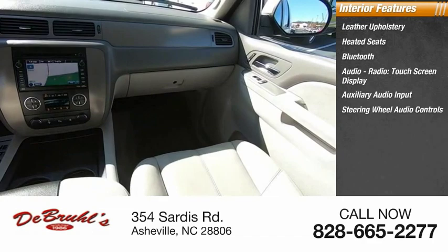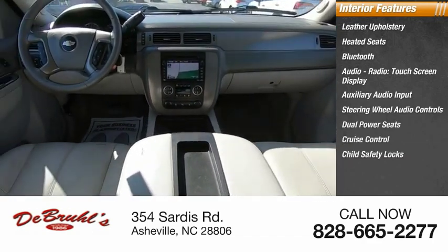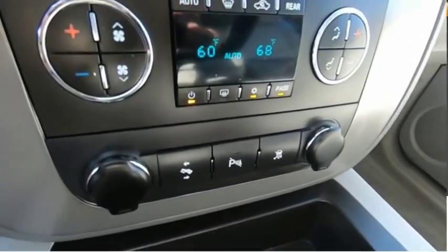Steering wheel audio controls, dual power seats, cruise control, child safety locks, leather wrapped steering wheel. Come take a test drive today.